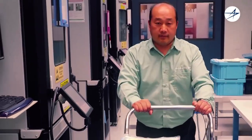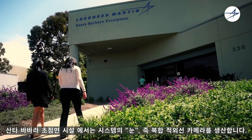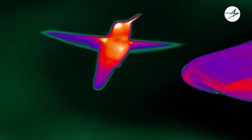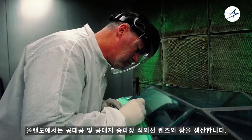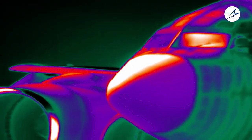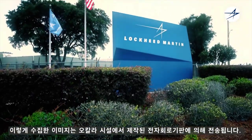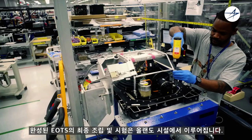The production of EOTS is split between several Lockheed Martin facilities around the country. Santa Barbara Focal Plane produces the eyes of the system — the complex infrared camera. Orlando manufactures the windows and lenses for the air-to-air and air-to-ground mid-wave infrared camera. That imagery is sent through electronic circuit card assemblies fabricated by the Ocala site. Final assembly and test of the completed EOTS is performed at the Orlando facility.